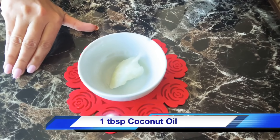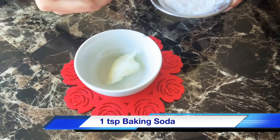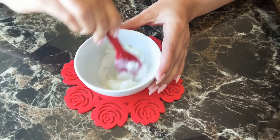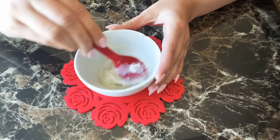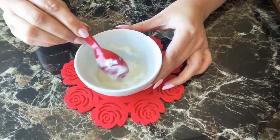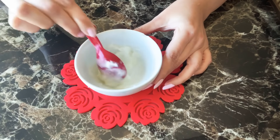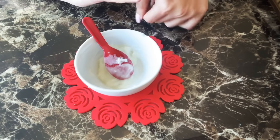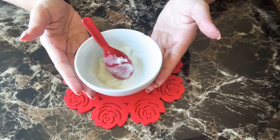Coconut oil beauty mask for blackheads removal. Add 1 tbsp of coconut oil, then add 1 tsp of baking soda. Mix it well. This mask is a very good cleanser — it removes dirt from the pores and clears those areas on the face. Apply it on your face and leave it for 10 minutes, applying in a circular motion so that it absorbs into the skin properly. After 10 minutes, wash your face and follow with your regular skincare routine.